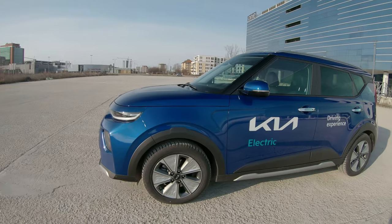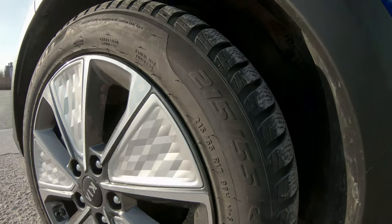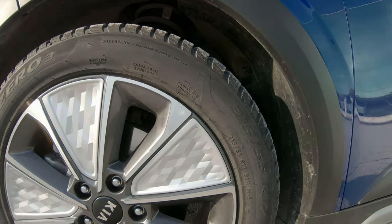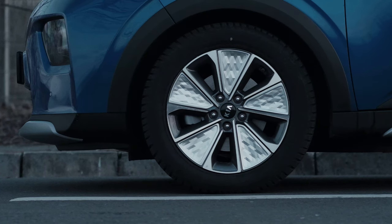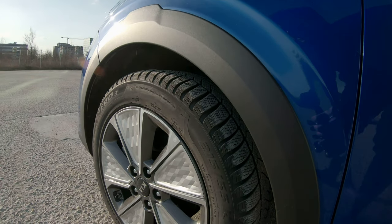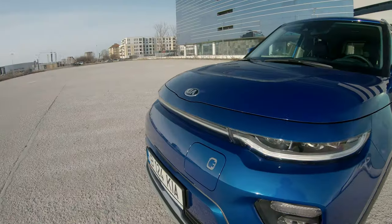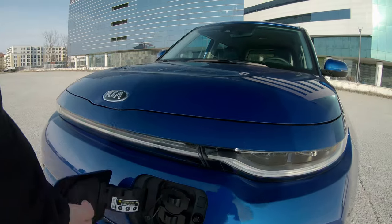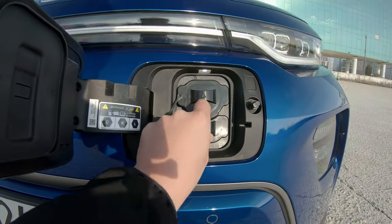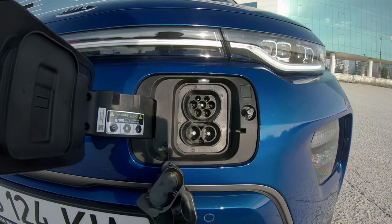In Europe, you can only get it with these 17-inch rims, which are interesting. They look like flat shaded polygons — if you're into 3D modeling, you know what I'm talking about. They are not bad, but from a distance they look like they are either dirty or damaged. This is where the charge port is. You get the standard European CCS connector — so the Type 2 and the DC part.